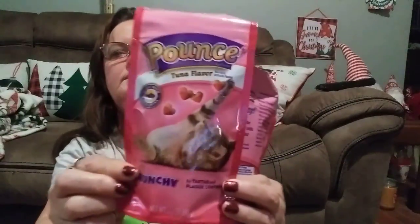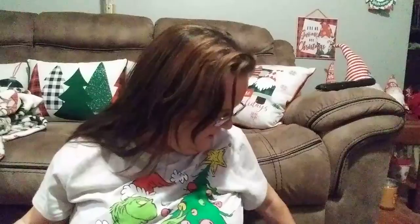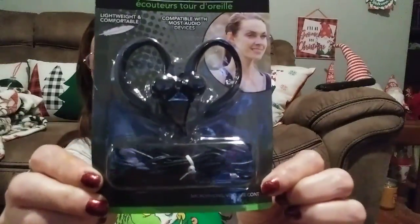I picked up two of these Pounce Tuna Flavor Crunchy treats for the kitties. We're going to make them a stocking too — I have it hanging with ours. We're going to put all six of our cats in the same bag. And they have these sports earphones — lightweight and comfortable. My son said he'd been looking for something like this, and for a dollar it's worth trying out to see if they're good or not.